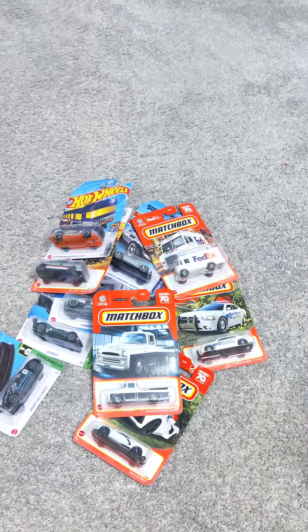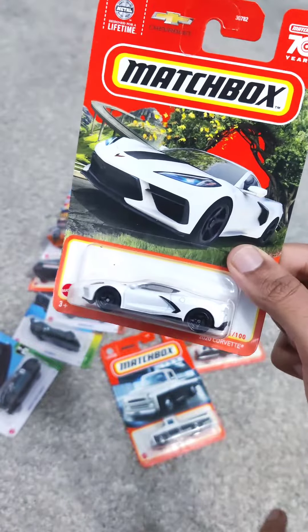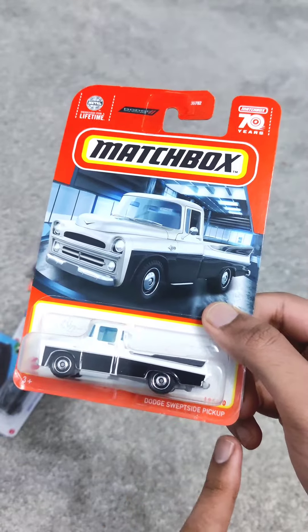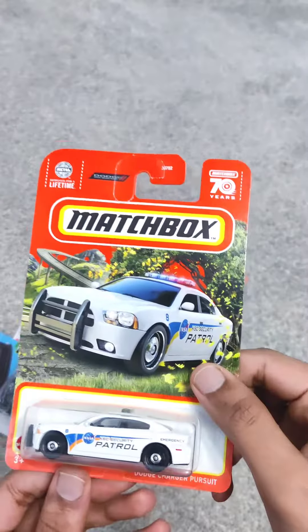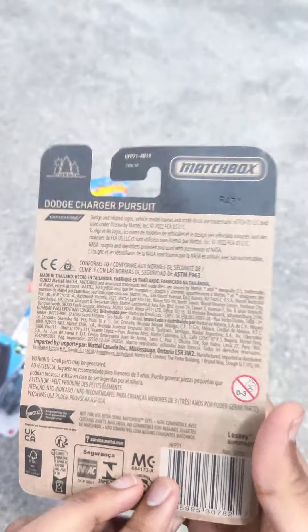Next we have the 2020 Corvette, which represents the last generation of the iconic Corvette. Next here we have the Dodge Viper pickup, a classic pickup truck from Dodge and a symbol of American automotive history. Next we have a Dodge Charger Pursuit, which is a symbol of law enforcement and power.